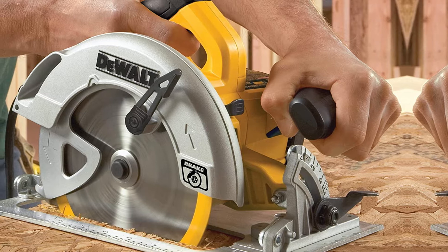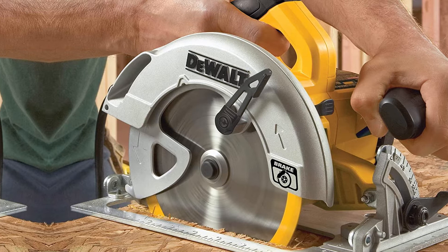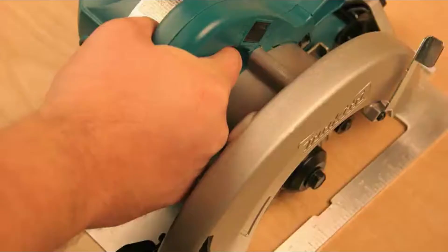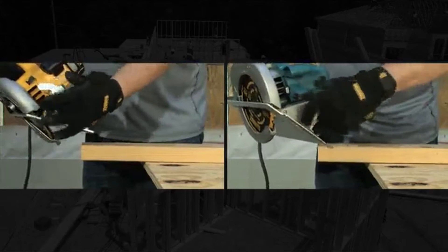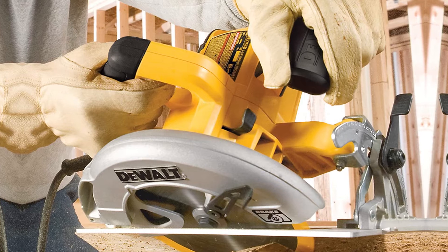It features ergonomic handles designed to make it easier to control and more comfortable to operate, and it's a safer power tool thanks to an electronic brake. This top-rated mini circular saw is built to last, with high-quality housing, parts, and gears designed for long service life, plus cord protection, onboard wrench storage, and a carry case.